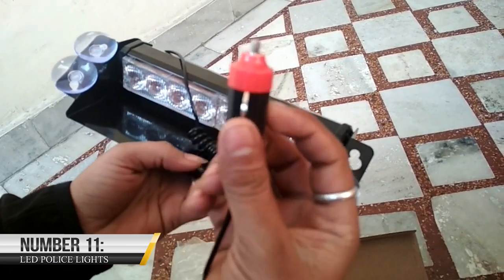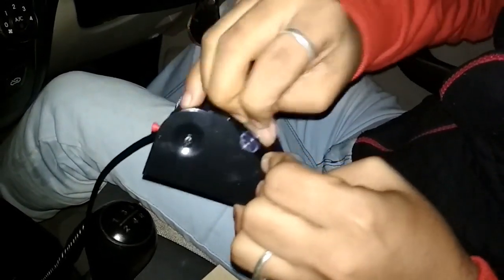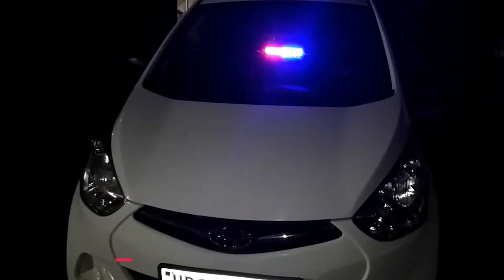Number 11: LED Police Lights. The use of LED police lights has been controversial, as some people have used them to impersonate law enforcement officers and commit crimes. As a result, these lights have been banned and are no longer available for purchase or use. The light bar comes with L-shaped mounting brackets and adjustable suction cups, allowing for either permanent installation with screws or temporary attachment to the front windshield or rear window. For just $99.99, you can get your hands on this light.